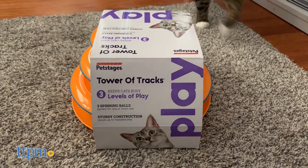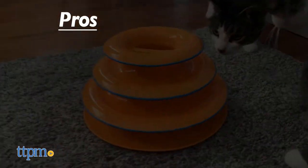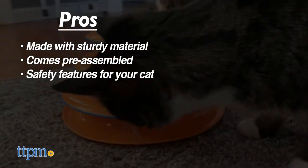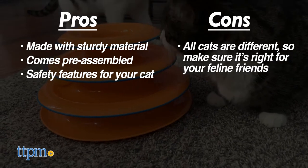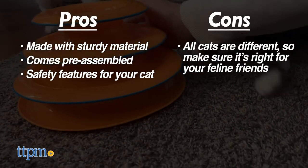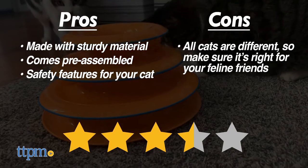Both products have similar pros and cons. The PetStage's Tower of Tracks pros include the sturdy material, pre-built construction, and safety guard in the middle of the tower, but the big con was that neither cat really took to it that much. This product had fewer bells and whistles, which might explain why Lola wouldn't play for long. Our experience warrants a score of 3.5 out of 5 stars.